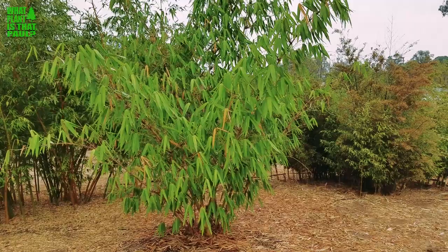That plant is dragon's bamboo, also known as Dendracalamus giganteus. It's the tallest bamboo in the world, sometimes called giant bamboo as well. It's native to Southeast Asia and, as far as I know, it's considered the tallest bamboo species in the world.